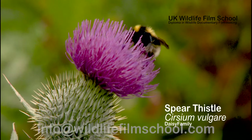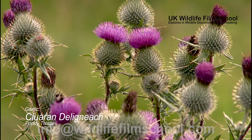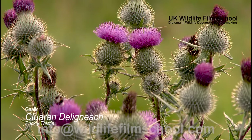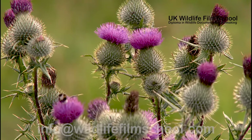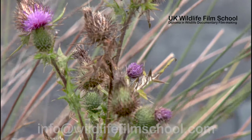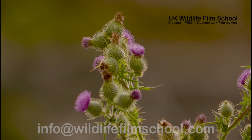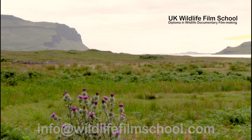From the daisy family also comes the most iconic flower in Scotland — the spear thistle, commonly known as the Scottish thistle. The spear thistle is very common and is found in abundance throughout the fields and farmland of Scotland. The sheer number of these plants, along with Scottish folktale, has resulted in it becoming the Scottish emblem.